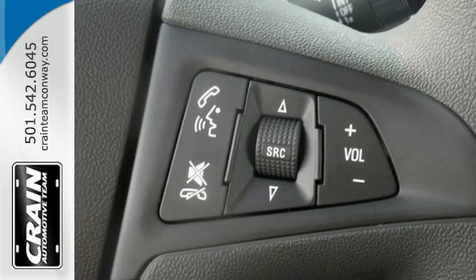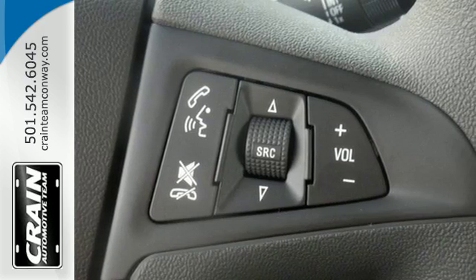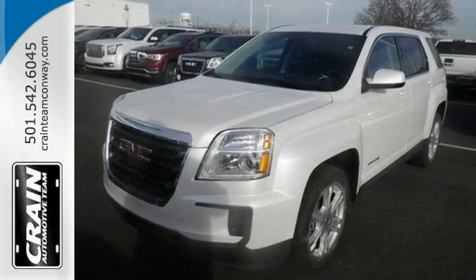Enjoy amazing space in a crossover SUV that treats you to a quiet, luxurious ride. Test drive it today!